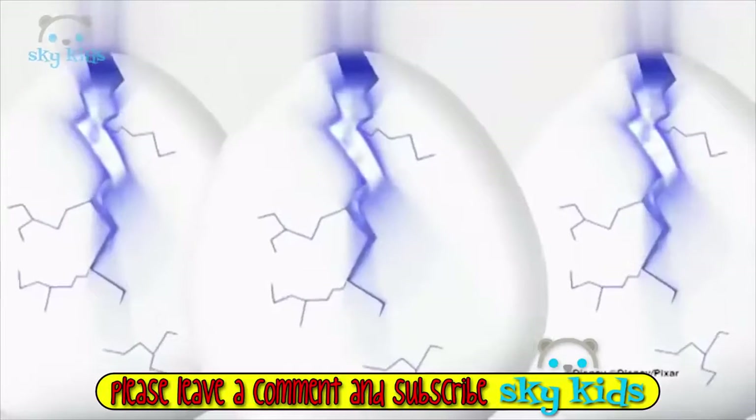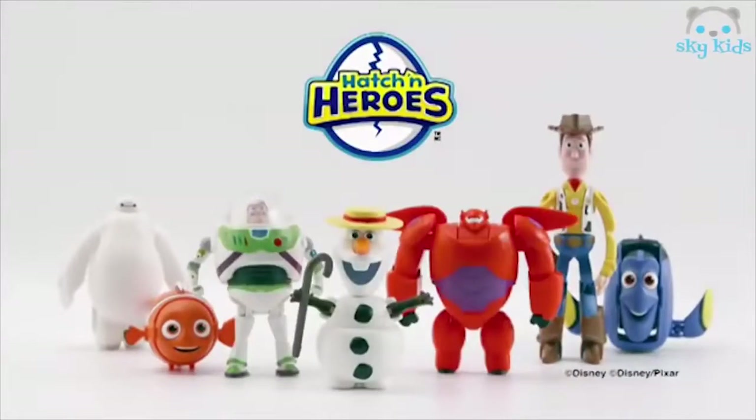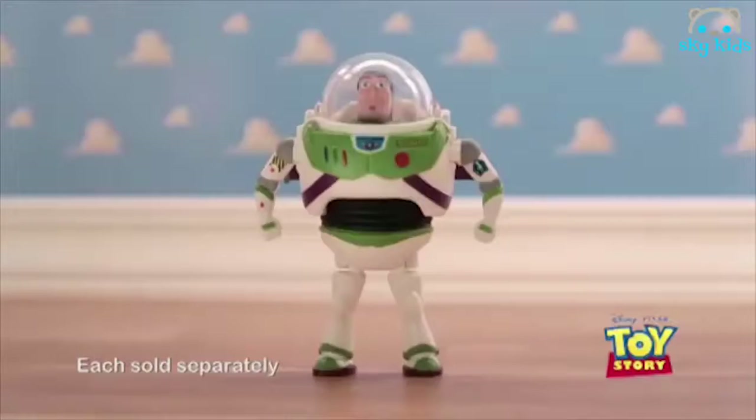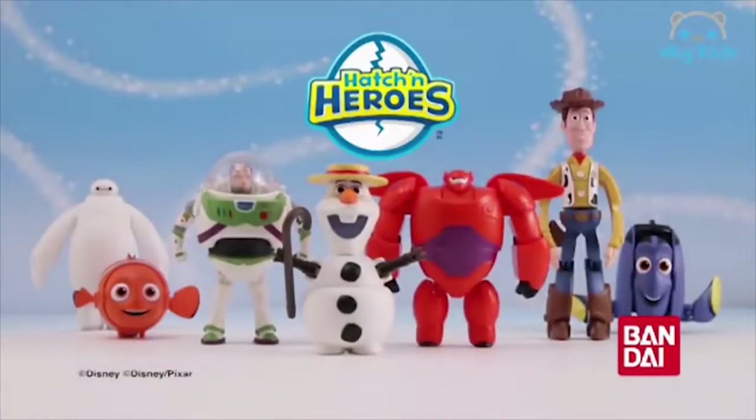There's something really egg-straordinary happening — it's Hatchin' Hero Time! Now you can hatch your favorite heroes from Disney and Pixar with just a few clicks. The heroes from Big Hero 6, Frozen, Finding Nemo, and Toy Story make an egg-cellent collection. Join the egg-citement! Hatchin' Heroes from Bandai.